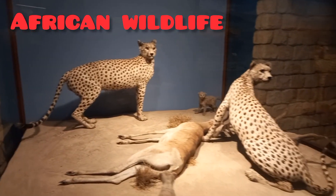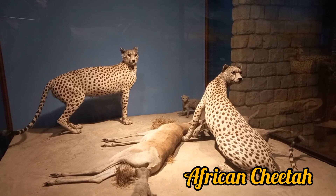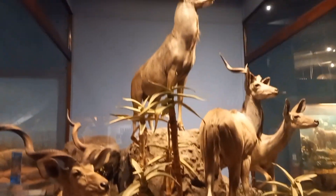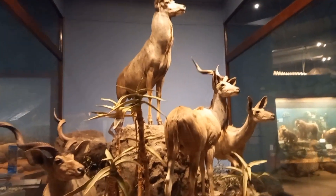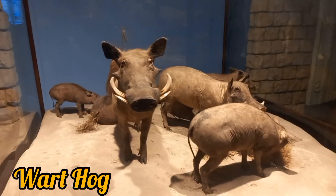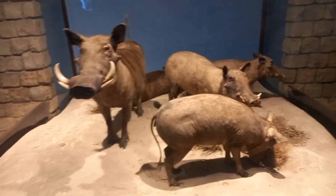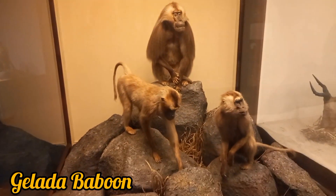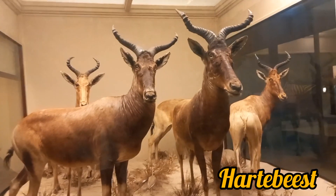Now it's time to visit Africa. These are the African cheetah and kudus, the first attraction here. Then these warthogs and the wild type of pigs that are seen in savannah Africa. Next, the gelada baboon and hartebeest come to welcome us in their territory.